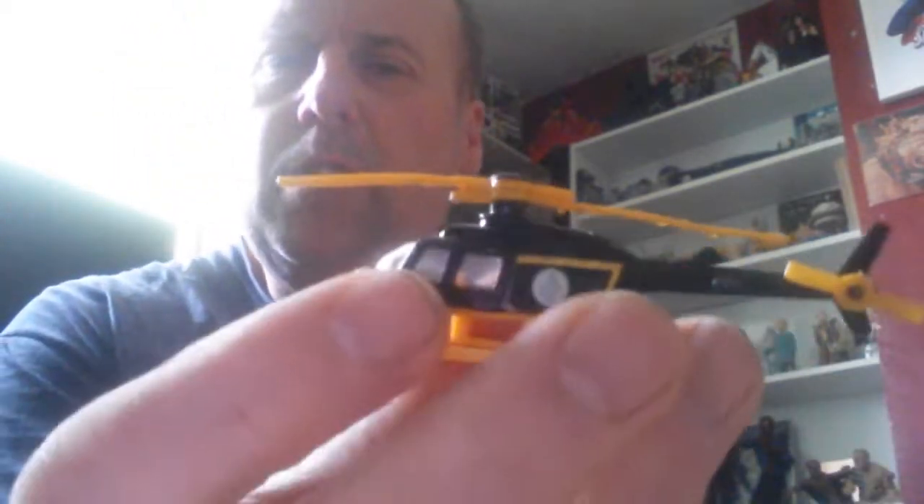Here we have a couple of Corgi Jr James Bond cars. Very nice condition, still got a double seven on it. I love this size car and helicopter because they're kind of what I grew up with — I didn't really have bigger cars, they were like Matchbox, Corgi, smaller like these.